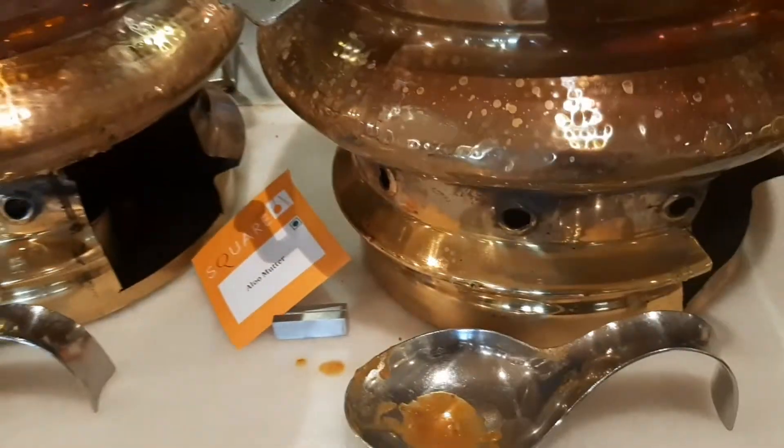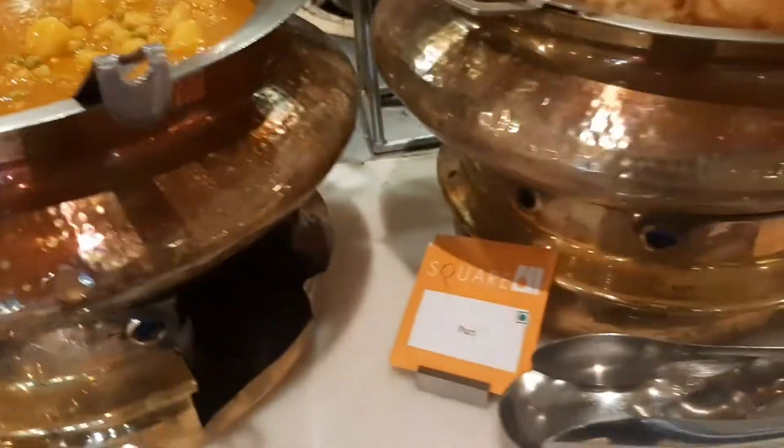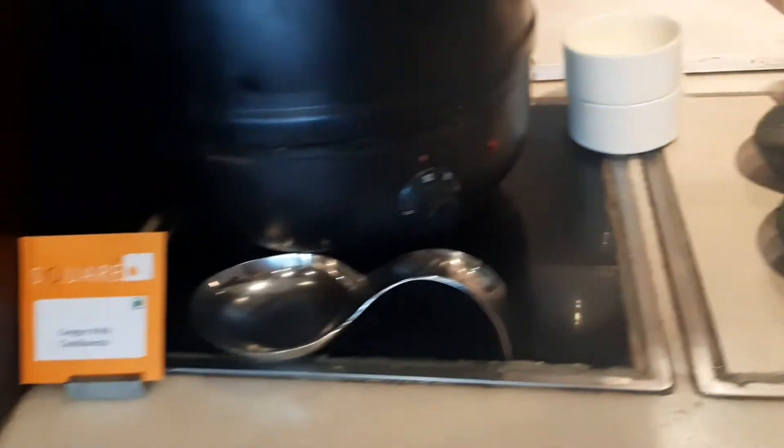These are puri, this is pav, this is sabzi, this is achar with paneer paratha. The paratha keeps changing — it has different stuffing every day.